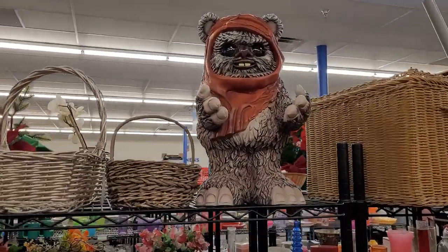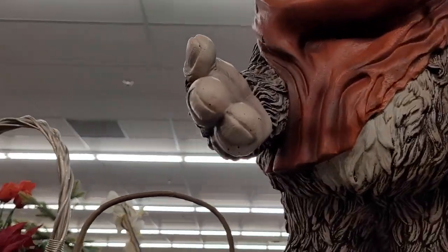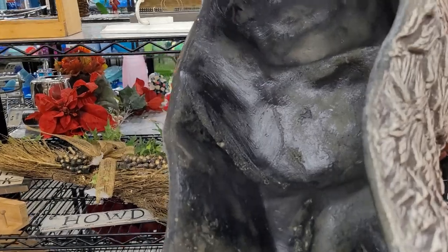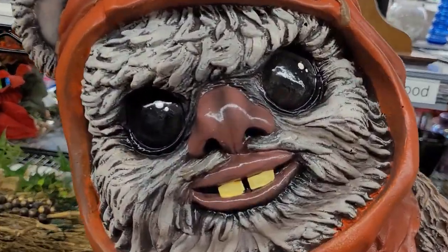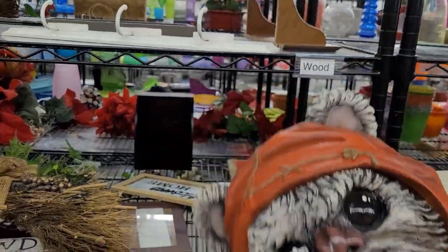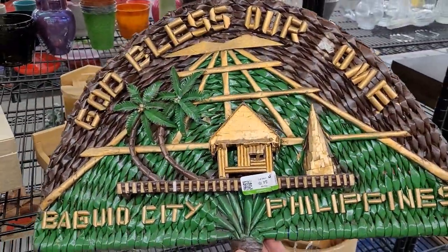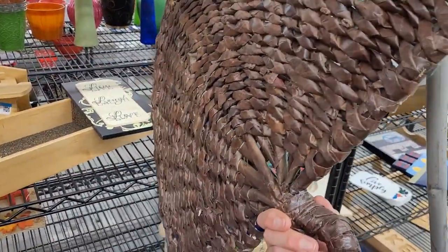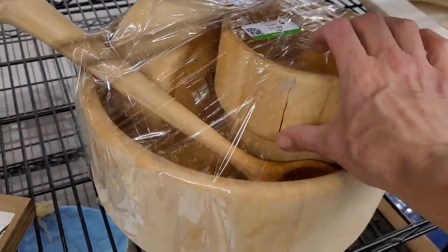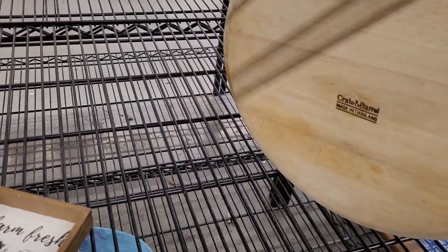Oh my goodness, look at the Ewok! He's amazing. I think you'd put a candy bowl in his hands and set him outside at Halloween. He's absolutely amazing — he almost looks like he's going to spring to life. Star Wars things are really really popular. I'm guessing this will sell for over $50 — let's get him in the cart. Here is a fan woven out of banana leaves. This is a nice salad set but unfortunately it's got a huge crack — that's a shame because it's Crate and Barrel.